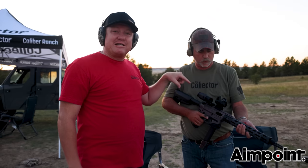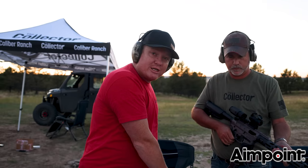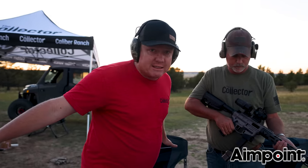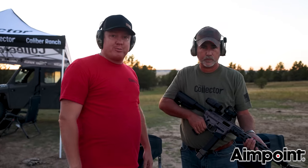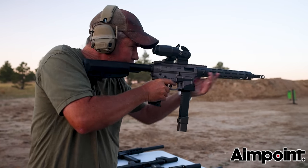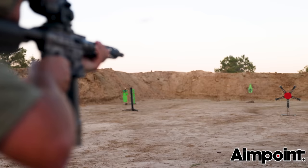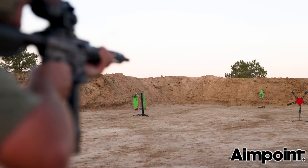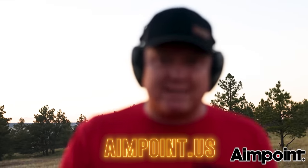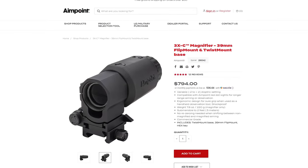This magnifier is a 3x — that means you're getting from a CQB situation to a much further distance shooting out, getting clearer vision and picture very quickly. Aimpoint.us — go check it out. The Duty RDS and the 3XC. It's badass.